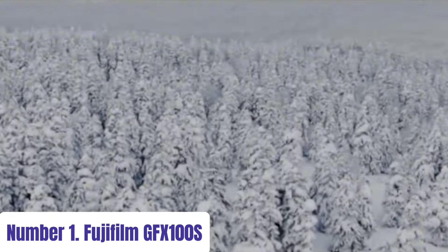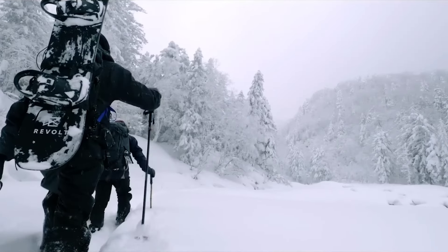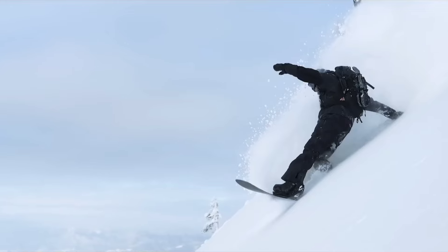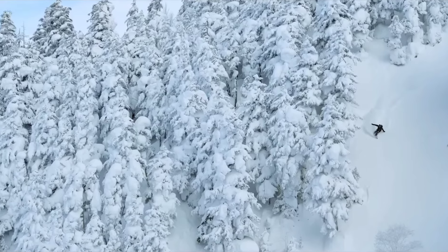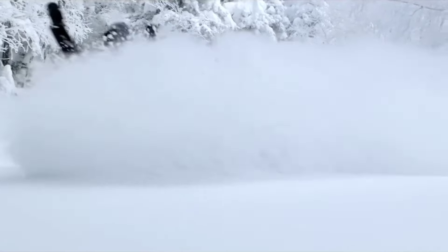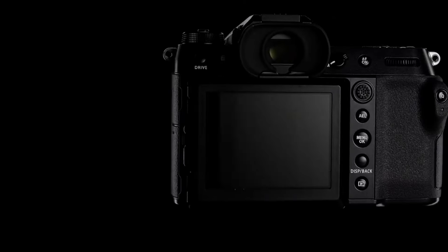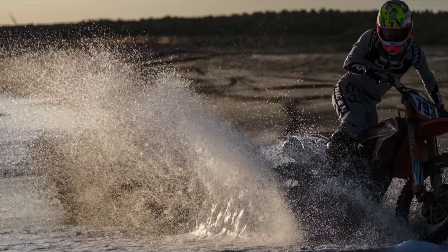Number 1: Fujifilm GFX 100S. Experience the pinnacle of medium-format photography with the Fujifilm GFX 100S. Boasting a remarkable 102-megapixel sensor, this camera redefines image quality, capturing intricate details with unparalleled clarity. Its compact and lightweight design defies medium-format conventions, offering portability without compromising performance. Equipped with Fujifilm's cutting-edge image stabilization technology, the GFX 100S ensures crisp, blur-free shots even in challenging conditions.